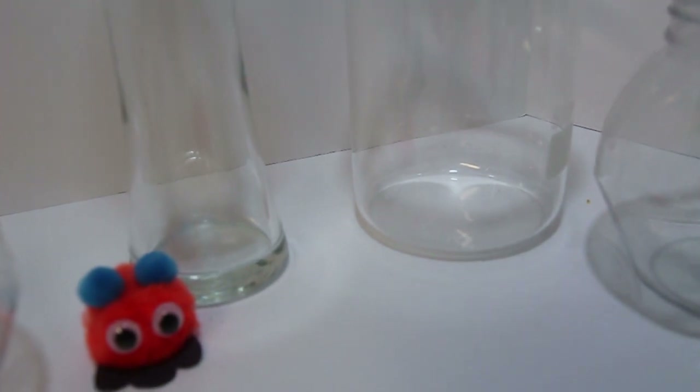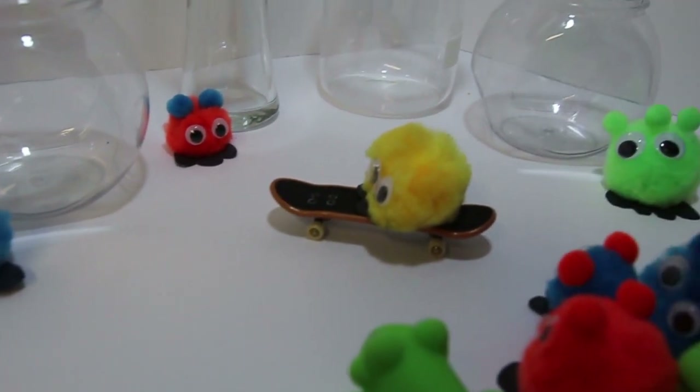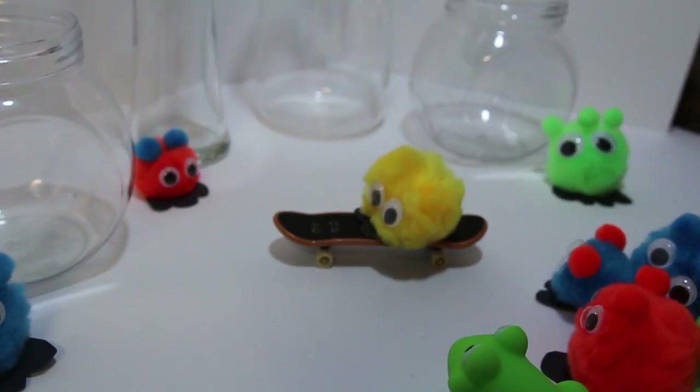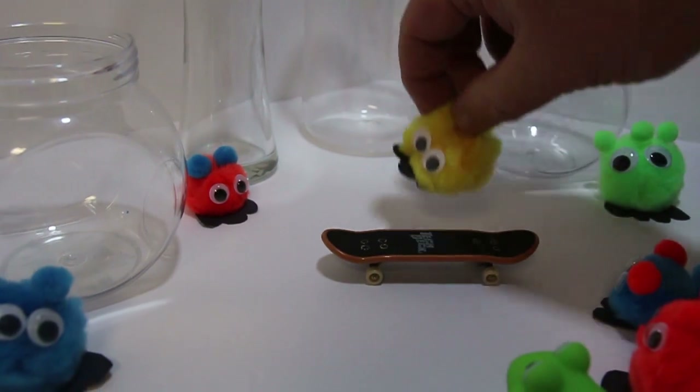Hey, where's yellow? Here I am! Hey Steve, glad you made it! I love M&Ms!